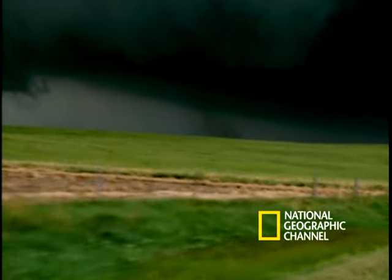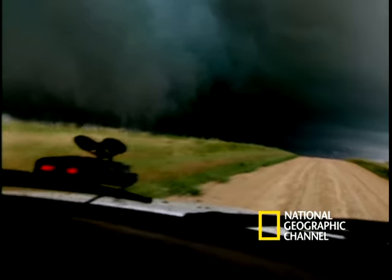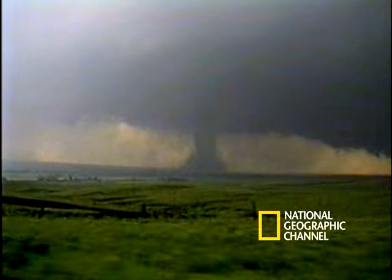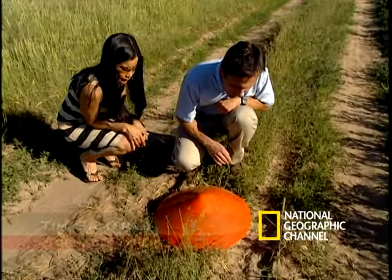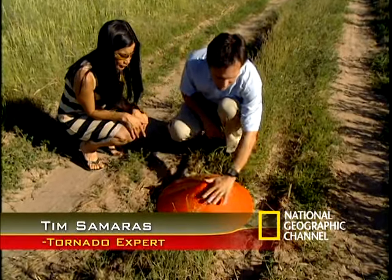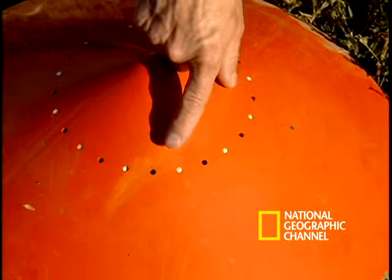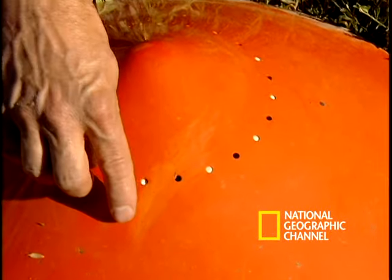For once, the storm chasers have luck on their side. They get their probes into position just minutes before a massive tornado hits. You can actually tell this side of the probe was the one that was facing the tornado. As you can see, there's lots of debris pocks where who knows what actually impacted the probe.